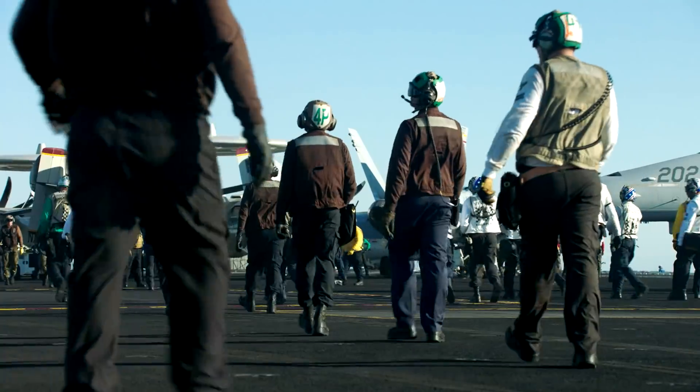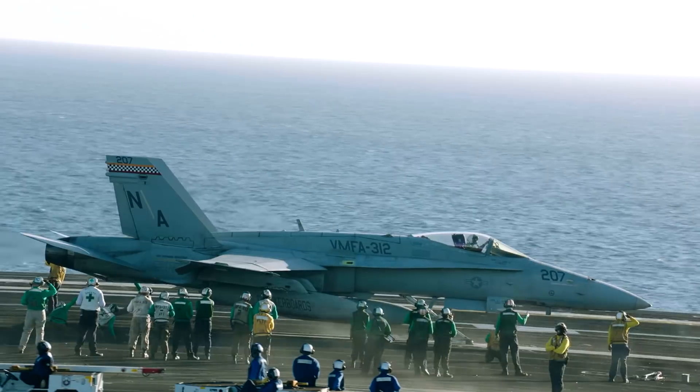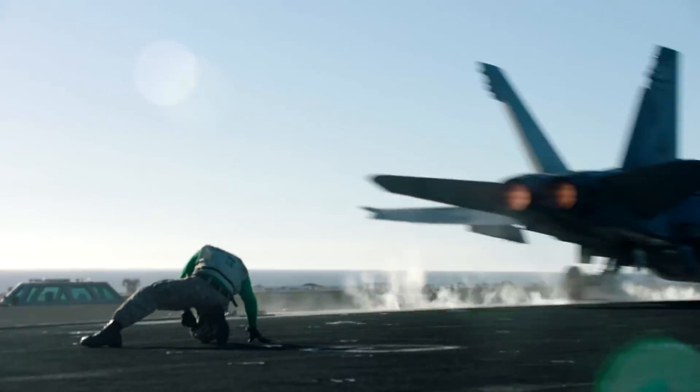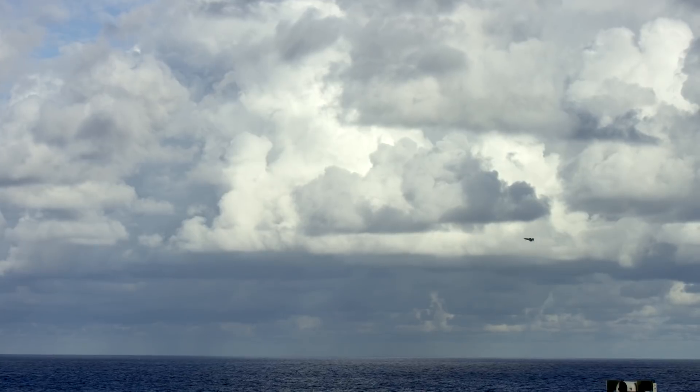The thing about the F-18 that separates it is its ability to do pretty much everything. It can take off, drop bombs, and fight its way through the sky. You get to take off and you plug in after and you kind of get blown back in your seat. You're like, okay, this is for real.